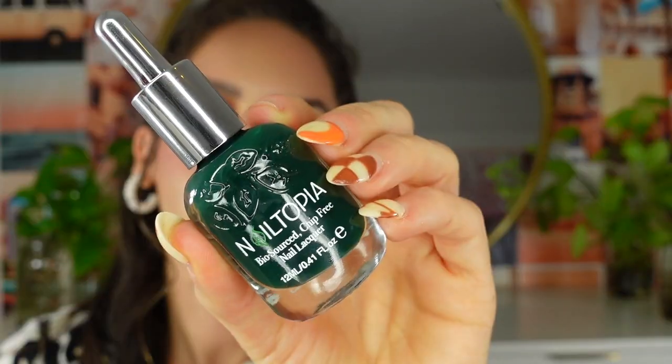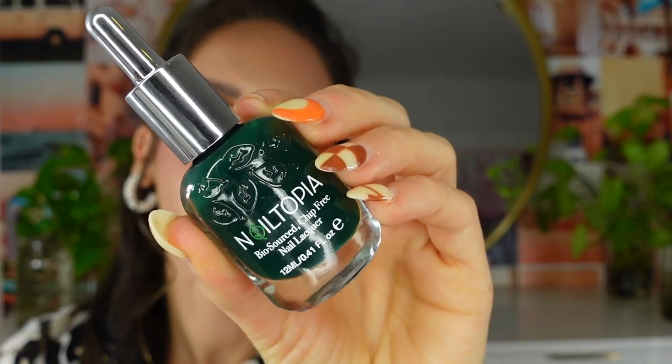Day number nine — and I think this might be a full size! It's the Biosource Chip-Free Nail Lacquer from the Noliktopia brand — I've never heard of this brand, but the color is a gorgeous green, perfect for fall. I can't wait to take my current nails off and try this. I love switching my nail polish every week and this one is going on my list for next time.